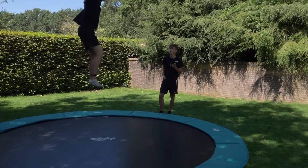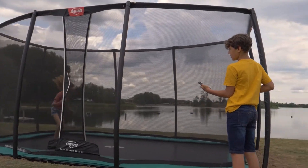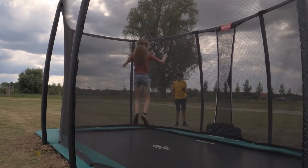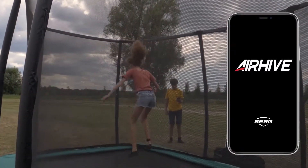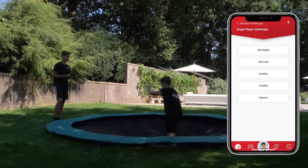The Berg Air Hive delivers hours and hours of enjoyment and has been developed to offer challenges to both novice and experienced trampoliners. For children, it starts with games such as Balloon Pop and Freeze Dance. For the advanced, there are training sessions and challenges to further develop your skills.